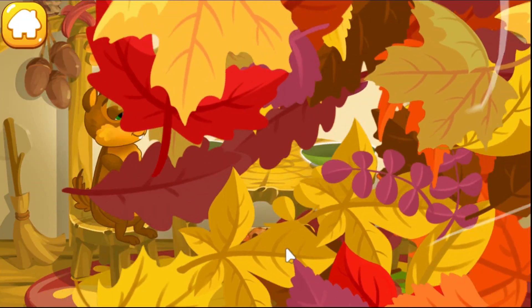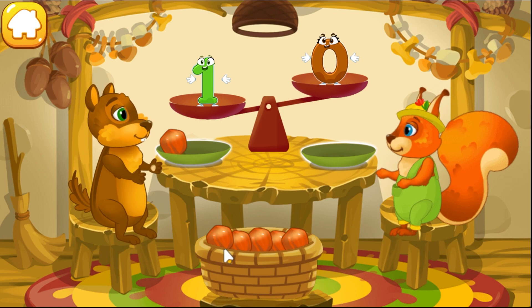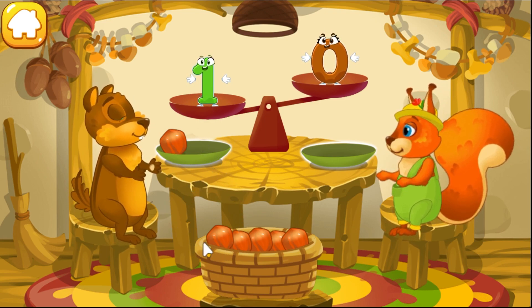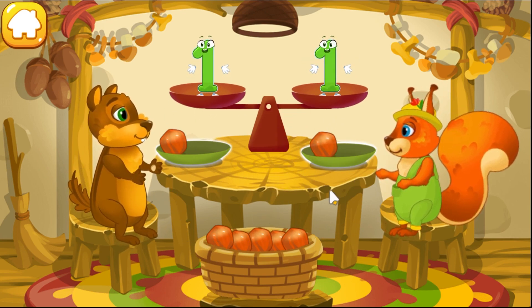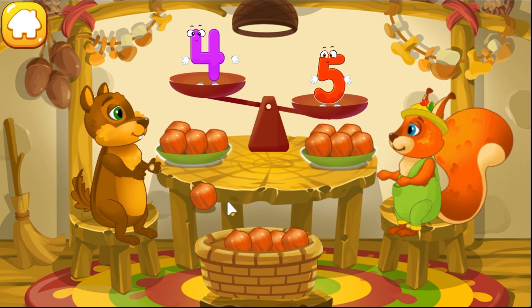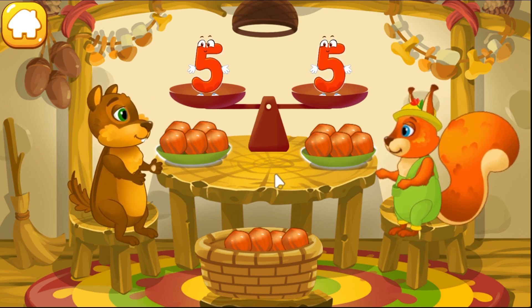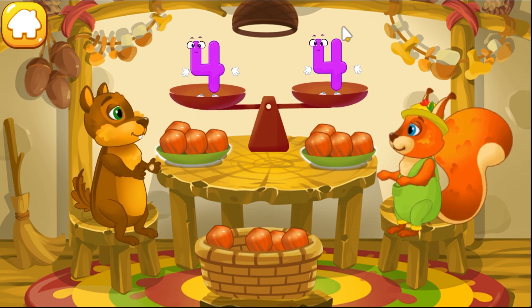A chipmunk visited the squirrel and she wants to treat him with nuts. Let's count the nuts. The chipmunk has one nut and the squirrel has zero nuts. We need to put one nut on the squirrel's plate so they'll have equal amounts. Now the number of nuts is equal! The squirrel has five nuts and the chipmunk has four nuts — put one nut to make them equal.